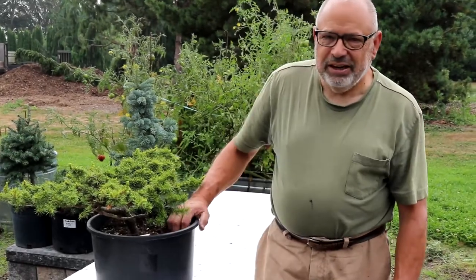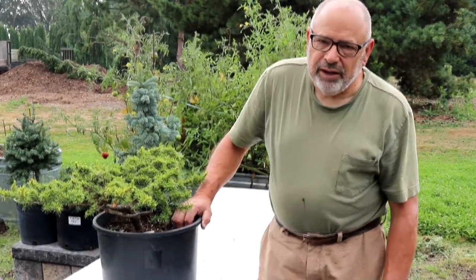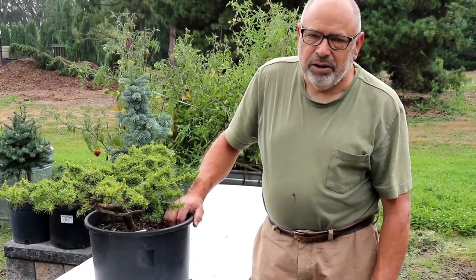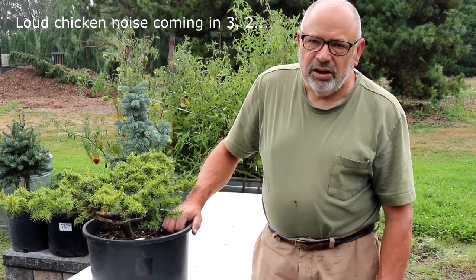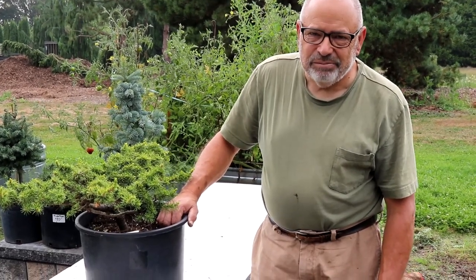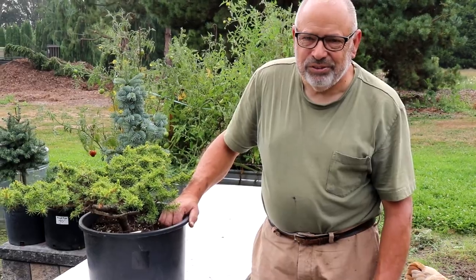Thanks for watching today. We're going to have a list at the bottom of the screen of the plants that we just showed you, so you can contact us and order those if you'd like. Be sure to like, comment, and subscribe to our channel. Thanks for joining us.